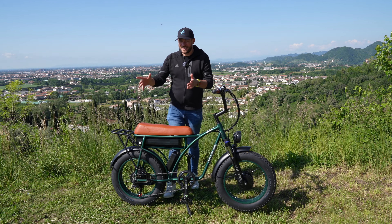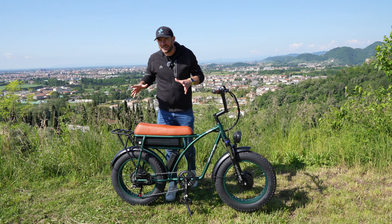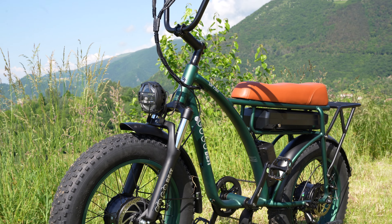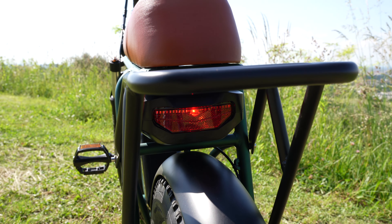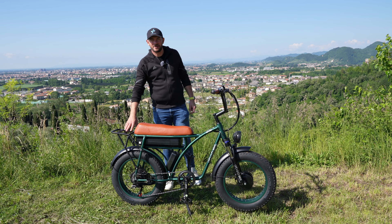Ciao da Federico. Oggi sono qui con una Cargo Bike: si possono caricare fino a 200 kg. Ha una sella bella lunga che consente addirittura di montare due persone e un bel portapacchi posteriore, quindi caricarci ulteriori 35 kg.